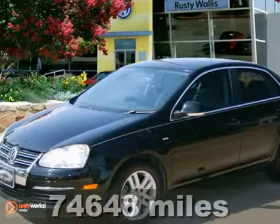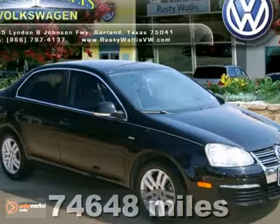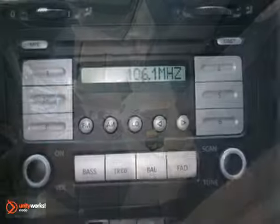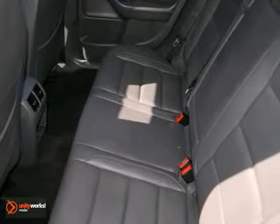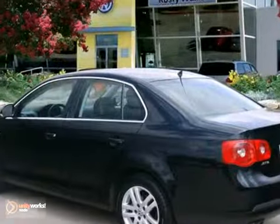Volkswagen has outdone itself with this outstanding 2007 Volkswagen Jetta. This vehicle has less than 75,000 miles and great features like a moonroof, power windows, locks and mirrors, and tinted glass. It also has heated seats, alloy wheels, and heated washer jets. Stop in and take it for a test drive today.